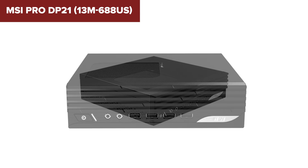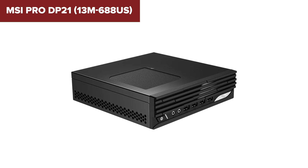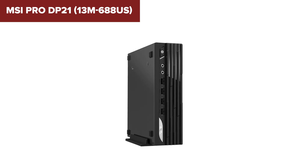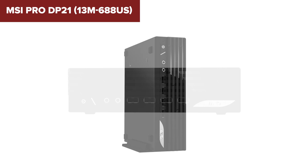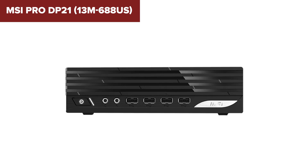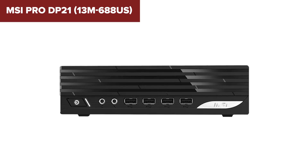Overall, the MSI Pro is a solid choice for small businesses or home offices that need a reliable, space-saving PC for everyday tasks. However, users needing more power or upgrade flexibility might need to look elsewhere. Check out the Amazon link in the description below for more details.